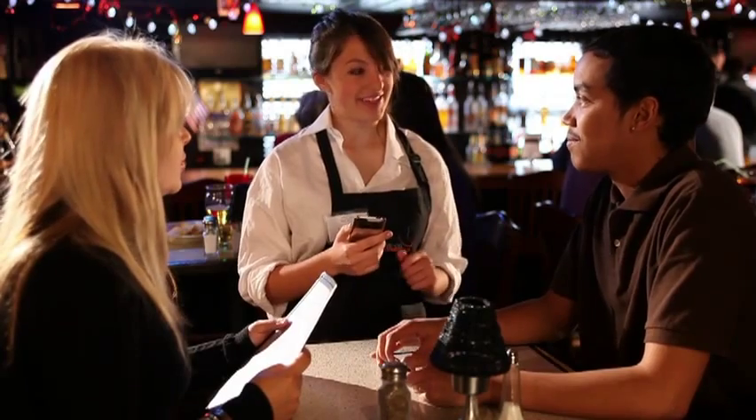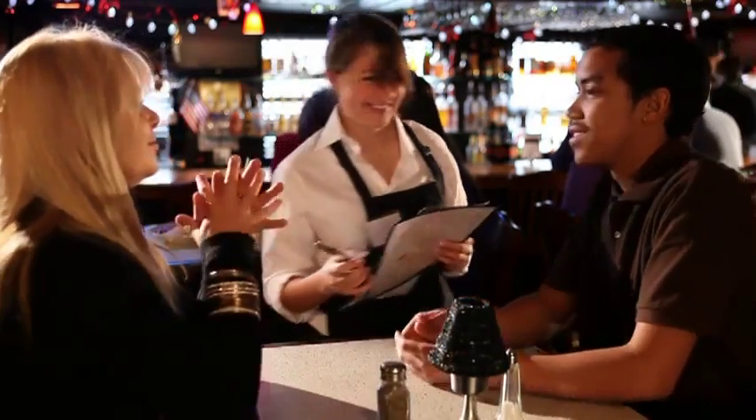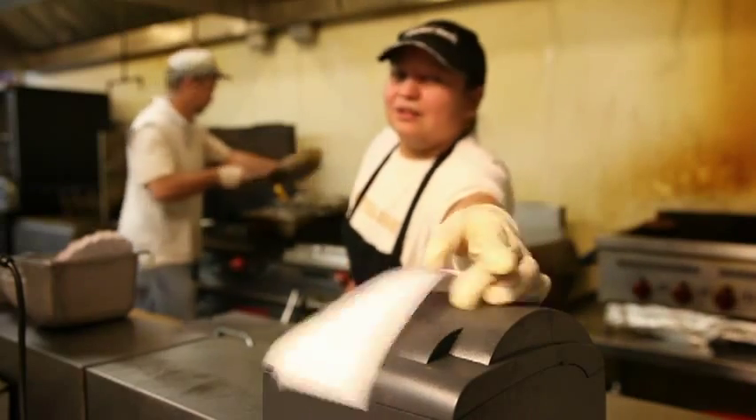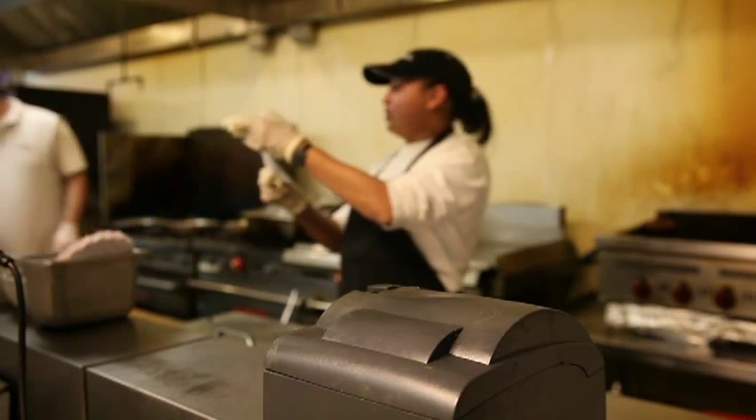Now all that's left is a few more taps on the handheld device, and she's finished with Table 4. The food order is already printing in the kitchen, and Jill is free to go pick up the drinks at the bar.